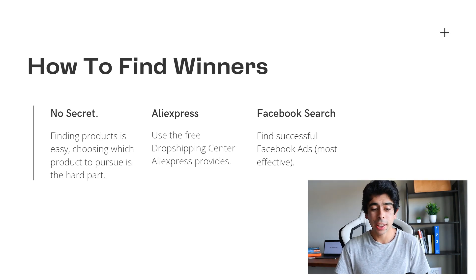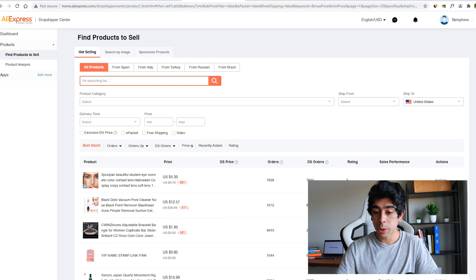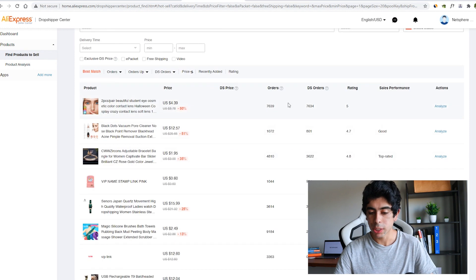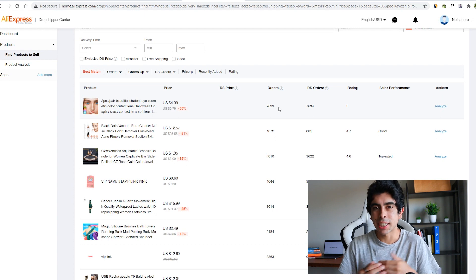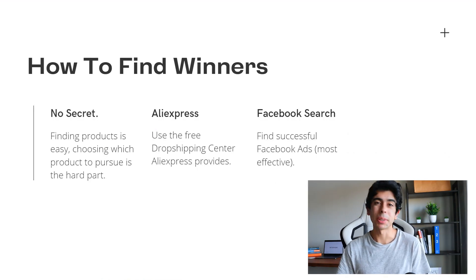The simplest way to find winning products is to go on AliExpress and use the free Dropshipping Center that AliExpress provides — I've covered this in a recent video linked in the description. You can look at trending products there that have a ton of orders and a great rating, showing real value and high demand. Keep in mind, the more orders something has, the less new it is to the market. Every product has a cycle, and you typically want to get in when it's beginning — somewhere between zero and a thousand orders is ideal.